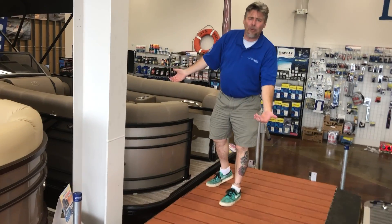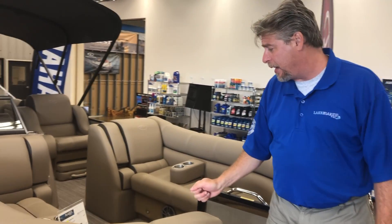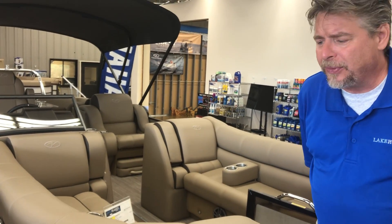Veranda — like a Cadillac on the water. Look how beautiful these are. This is an amazing boat, and it has an $11,550 discount already. That's your boat show discount: $11,550. Dave said, Steve, I think we need to take another $4,000 off to make these folks real happy. Wow, what a discount.